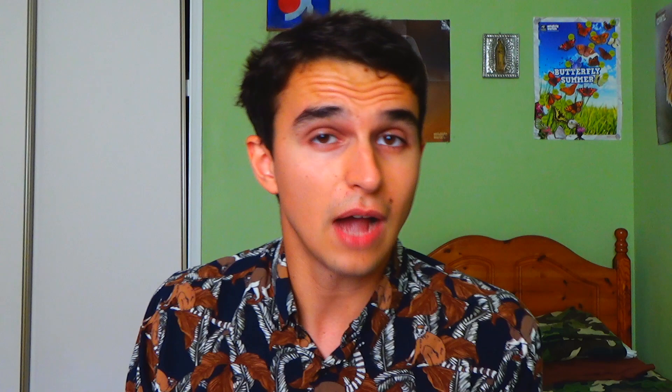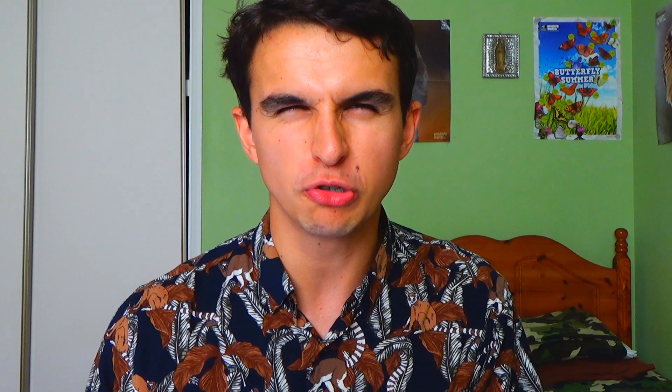Luckily that didn't happen to me, so I'm very much excited to start my PhD! I'm looking forward to sharing it with you — I think it would be really great to share some of my own research and scientific interests alongside the natural history content I've already started doing. I love this intersection between natural history, science, and evolutionary biology. Thank you for watching — nice to have the old whiteboard back. Don't forget to give it a thumbs up, subscribe, and follow my Instagram at Benito Explains. Good luck in your PhD application process — take these seven tips with you and you can't go far wrong!